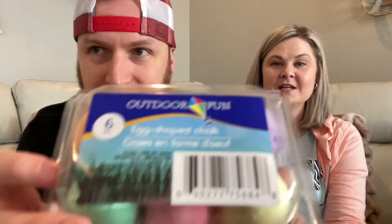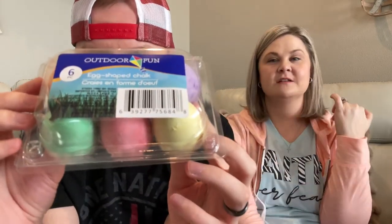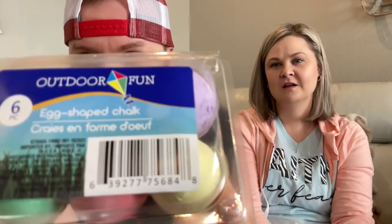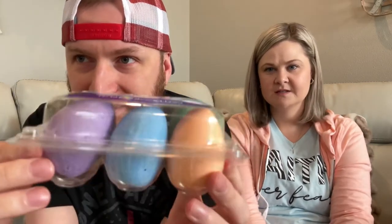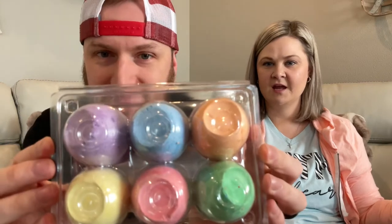The next item wasn't even in the Easter section in my store, but these are egg chalks. I thought, you know what, this is perfect for Easter and for all of summer as well. They've got six in there — green, red, yellow, purple, blue, and orange. Egg-shaped chalk.